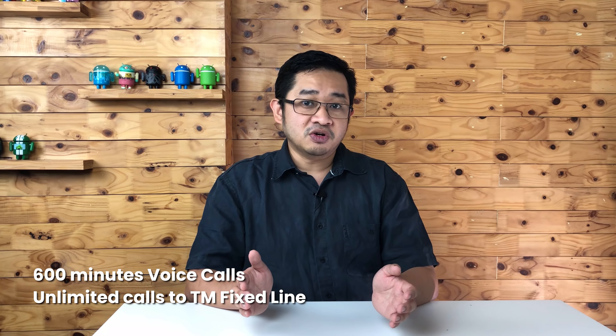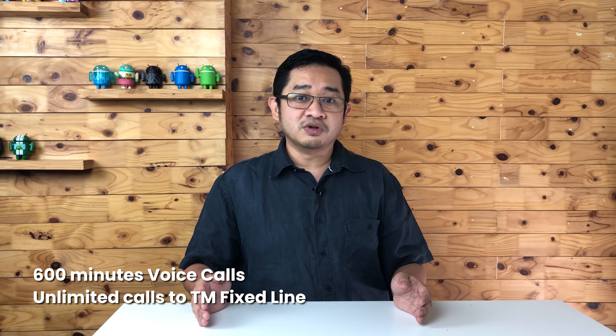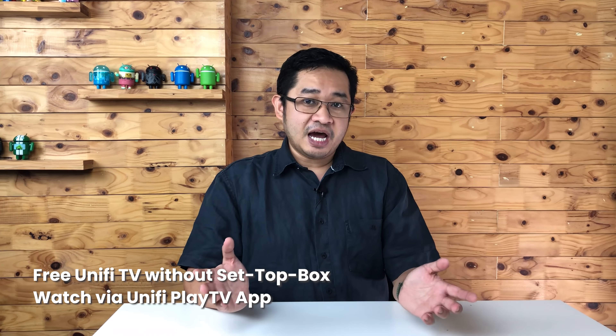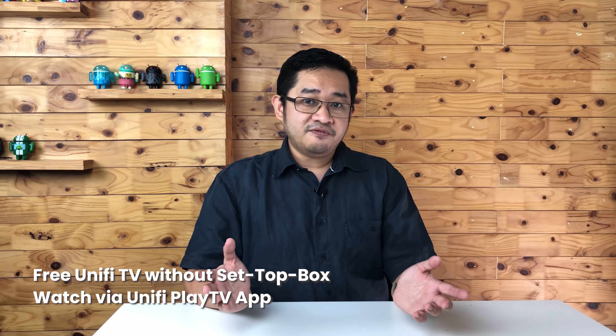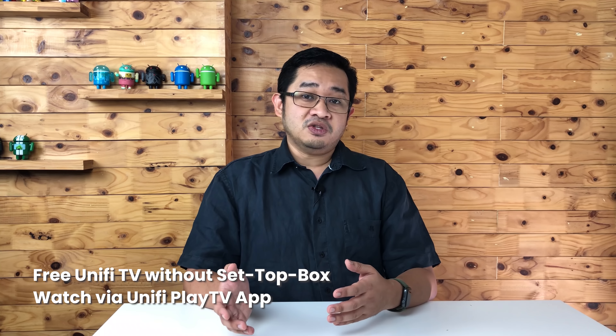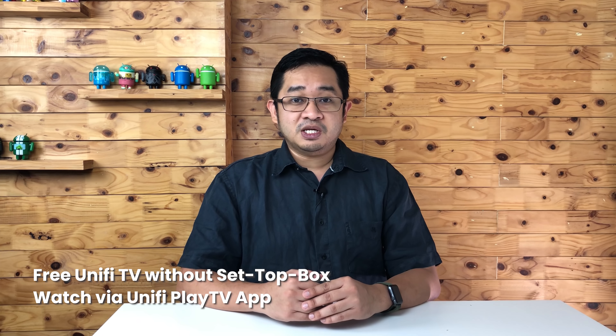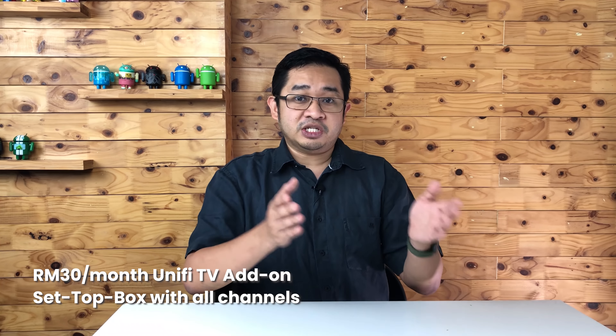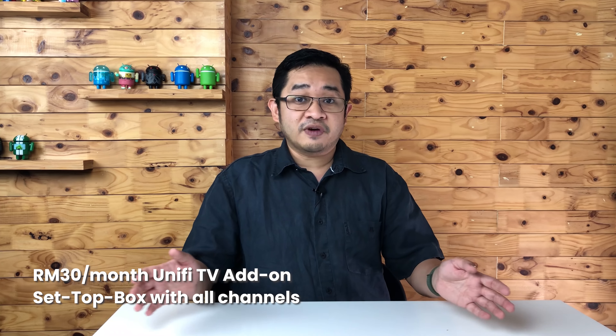After you finish those 600 minutes, you can make free calls to all TM fixed line numbers. Also included is a Unify TV pack, but unfortunately there's no set-top box, so if you want to watch these channels, you have to watch on your smartphone or tablet using the Unify Play TV app. If you want the set-top box, you can pay an additional RM13 a month, which comes with the set-top box and full access to all Unify TV channels.